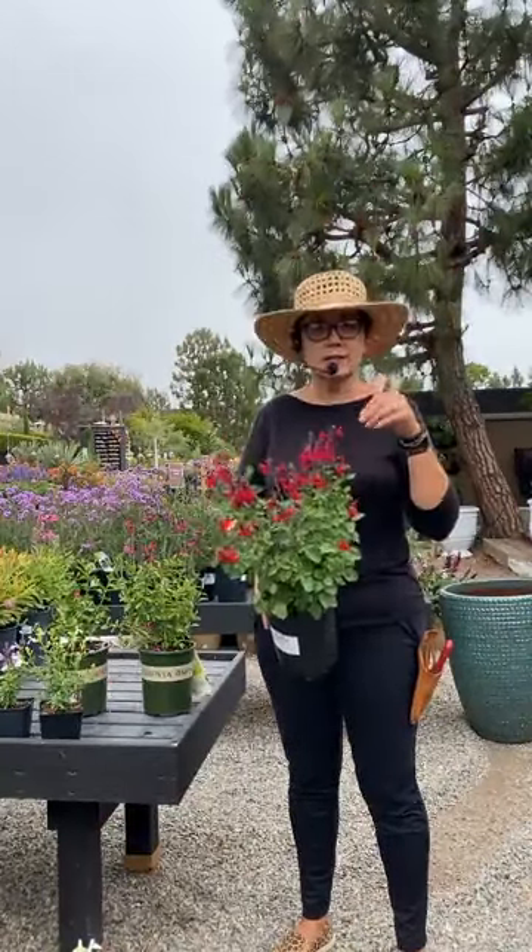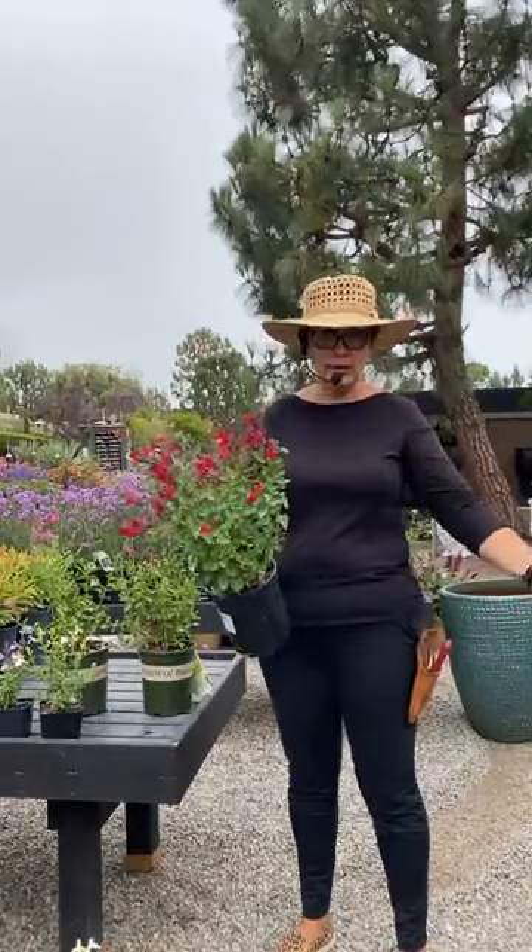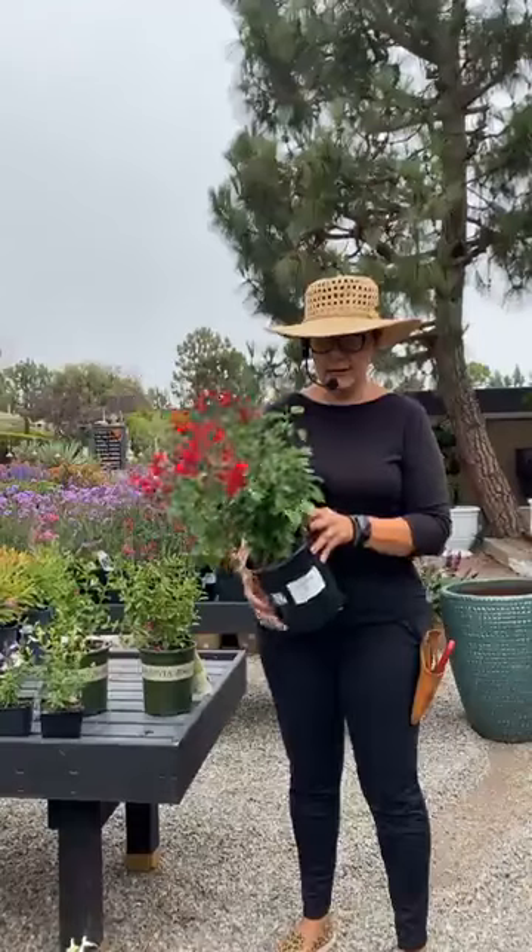This is salvia greggii. It's a perennial salvia — doesn't get too big, maxes out about three feet by three feet tall and wide. But you can keep it even smaller with some pruning, and we'll get into that in a little bit.